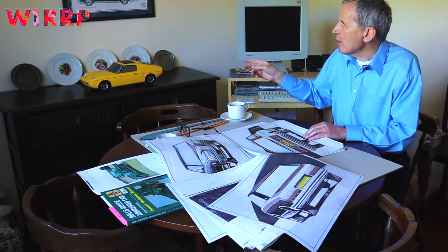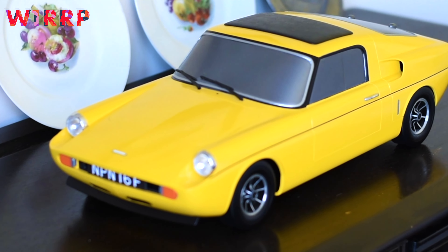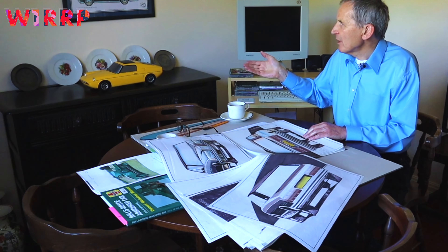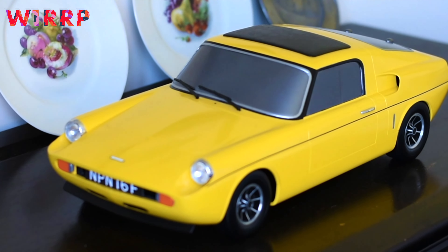And the name of that car? Well, this is the Uni-Power GT, it was made at Perryvale. And whenever you look at an interesting vehicle, you'll always find interesting people.